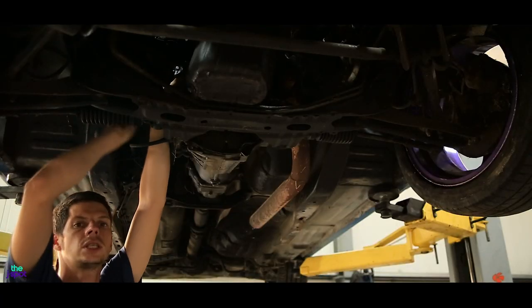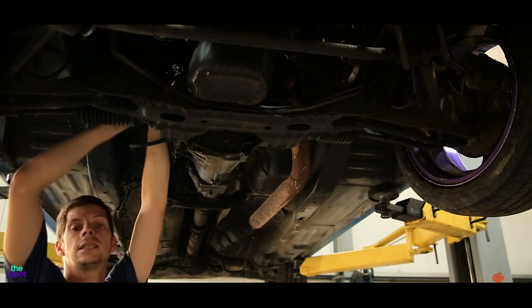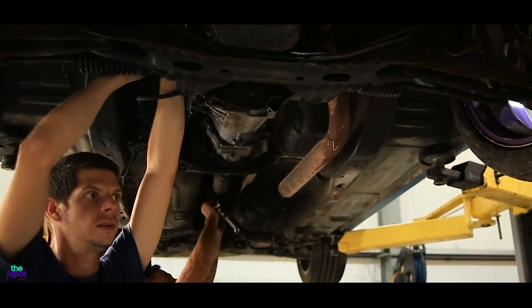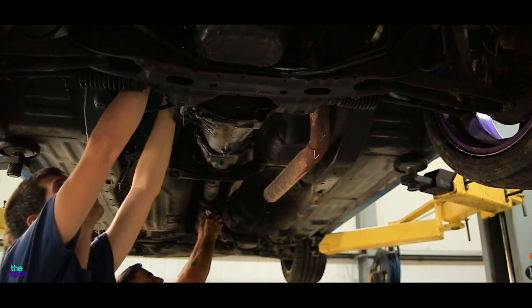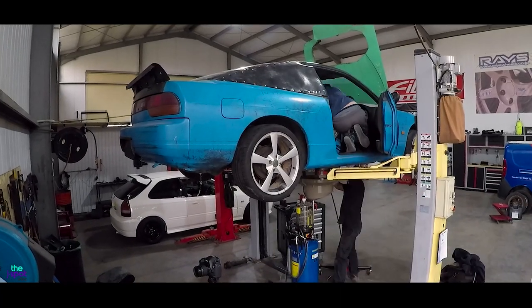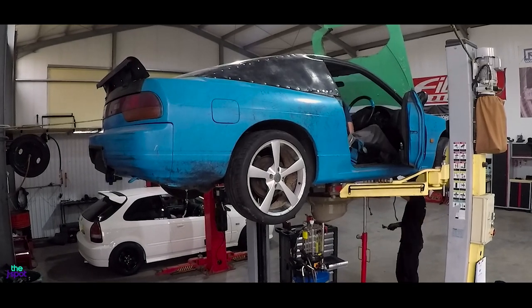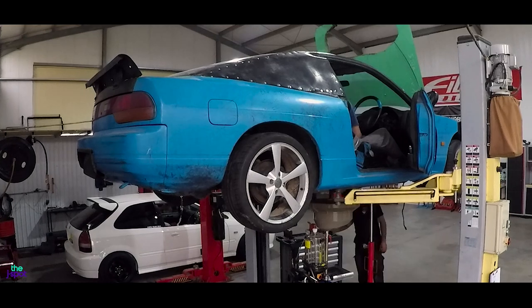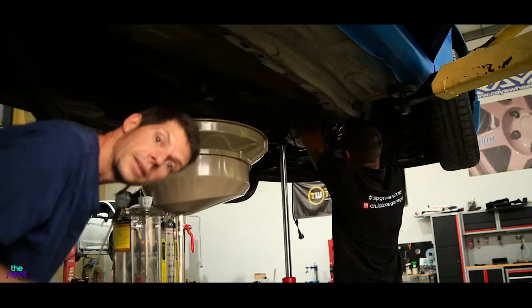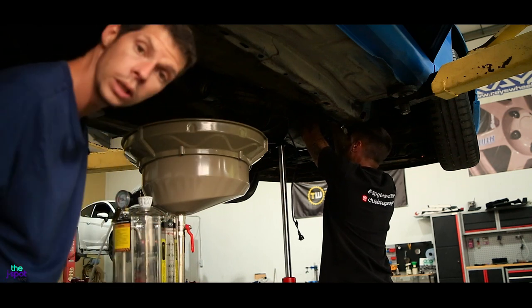Now it's time to take the gearbox and the driveshaft off so that we can change the seal of the crank, because that's what blew out. We're taking the gearbox off, taking out the gear shifter at the top, taking out the safety clip so we can pull down the gearbox.